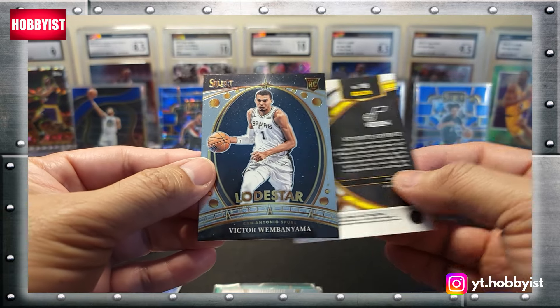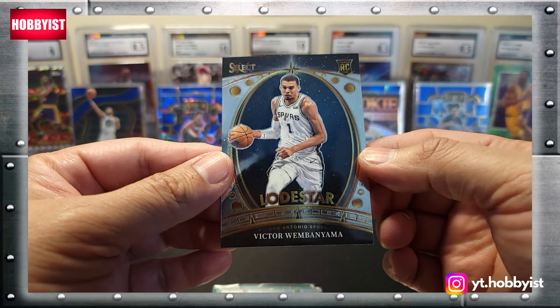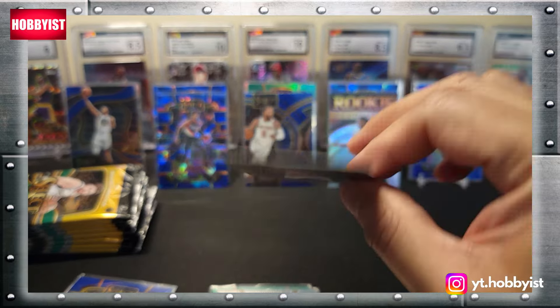Let's pull from the back: Jordan Clarkson cracked ice, and behind Keontae George — Victor Wembanyama on the loadstar insert! Nice — I will take that. It's not a prism but that is the first Victor from Select for me.